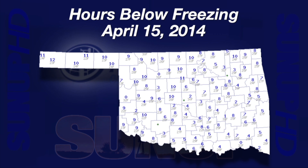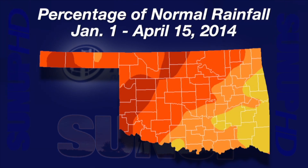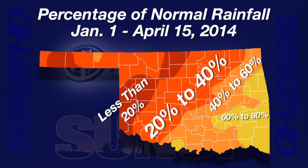The hours below freezing were significant. 101 Mesonet sites experienced four or more hours below freezing, and 16 sites were below freezing for 10 or more hours. It will take some time to see how much damage there was to crop and landscape plants in the colder areas. A map of rainfall from January 1st to April 15th shows how little rain Oklahoma has received so far this calendar year. The red areas have had less than 20% of their normal rainfall, bright orange areas 40% or less, dull orange areas 60% or less, and yellow areas 80% or less.